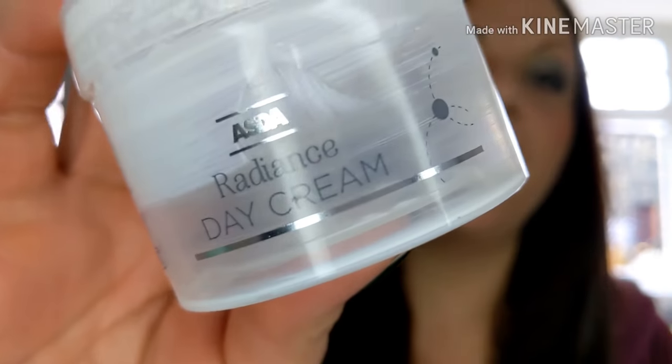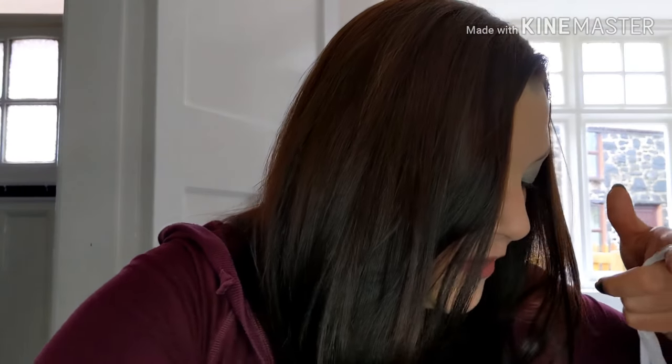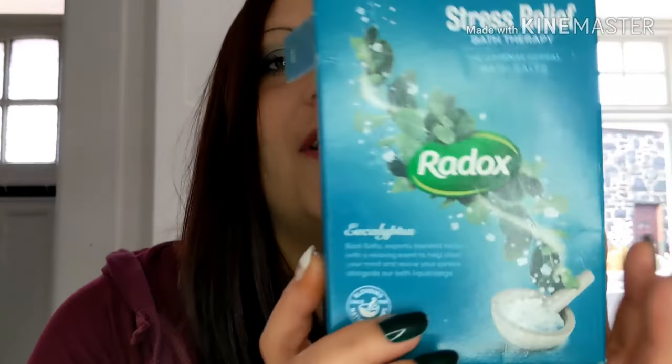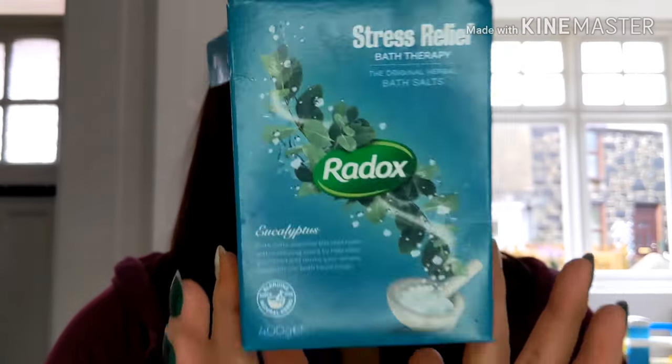I've got the night cream as well which I'm still using, so that's not in the empties bag yet.